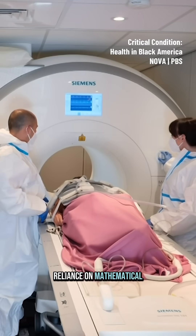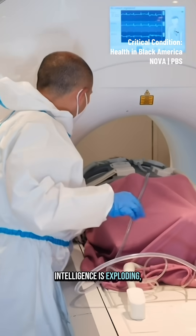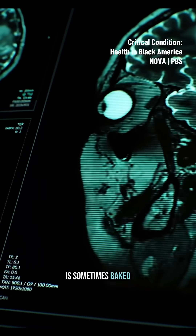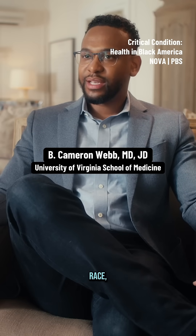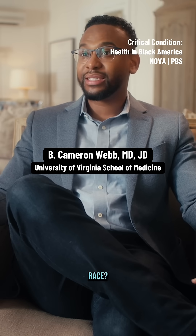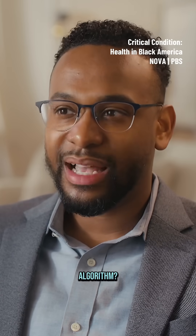Reliance on mathematical algorithms and artificial intelligence is exploding. But America's history of racial bias is sometimes baked in. Over the last few years, we've started to identify that any time these tools incorporate race, we have to ask the question: what is actually the role of race, and is it the appropriate proxy or measure to include in this algorithm?